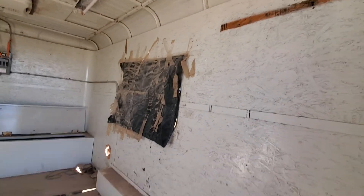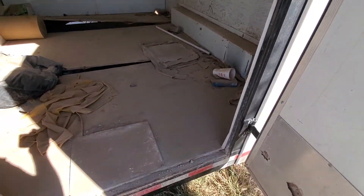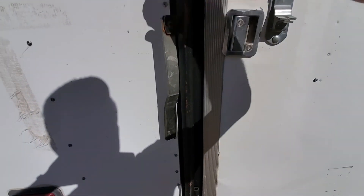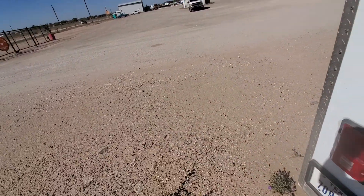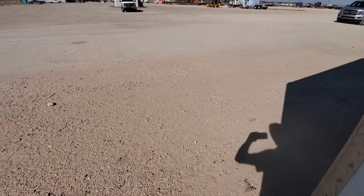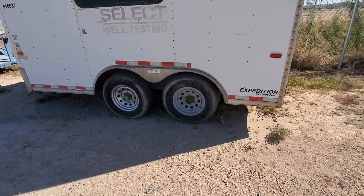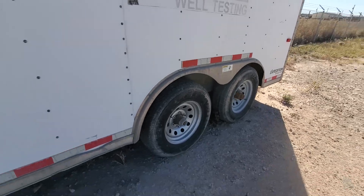It does need a new window — that's busted out — and it looks like it's going to need a little attention. Kind of like my ex-girlfriend, needs a little attention. Actually, she needs a lot of attention — that's why she's my ex-girlfriend.